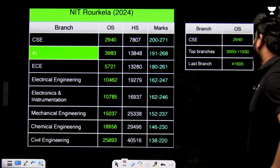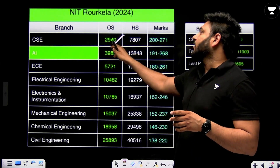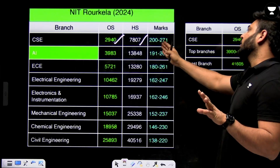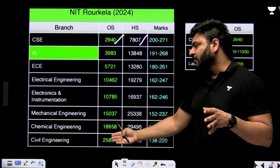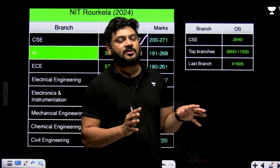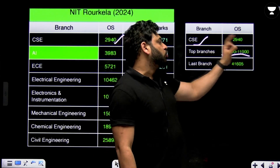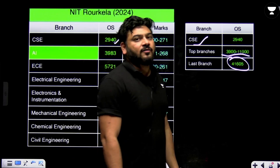Next is NIT Rourkela. CSE went to rank 2940 for other state, with a big relief for home state at rank 7807. Marks of 200 to 271 were required at that time, though marks cannot be relied upon. AI, ECE, and Electrical branches are also available. Overall, CSE closes at 2940 for other state, top branches are obtainable up to rank 11,000, and the last branch closed at rank 41,605.